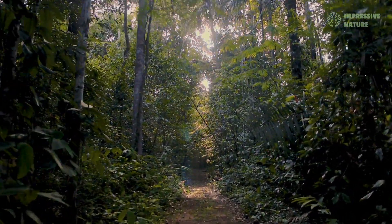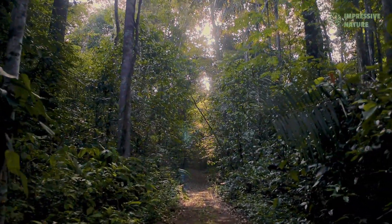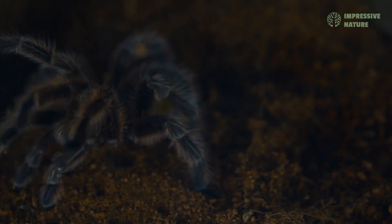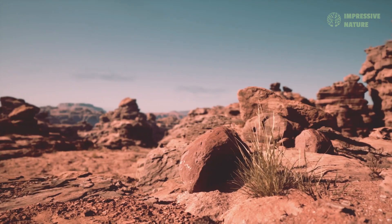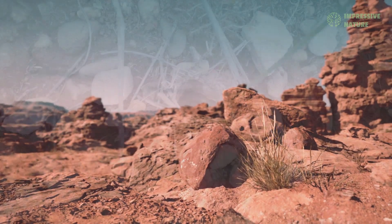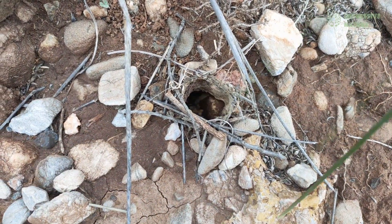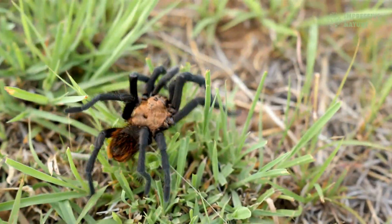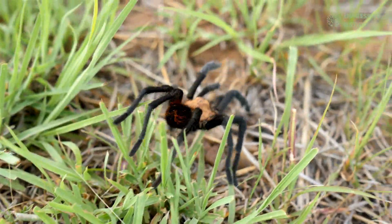In the lush tropical rainforests, where dense vegetation and perpetual warmth create an ideal ecosystem, tarantulas hunt year-round in the shadows. Meanwhile, the harsh deserts and open grasslands challenge these arachnids to develop ingenious survival strategies, such as burrowing to escape searing temperatures and conserving precious moisture in dry climates.